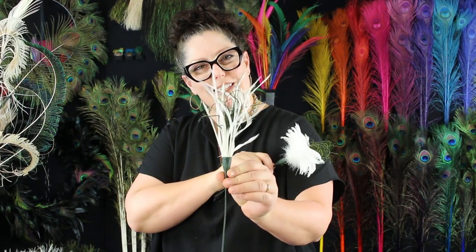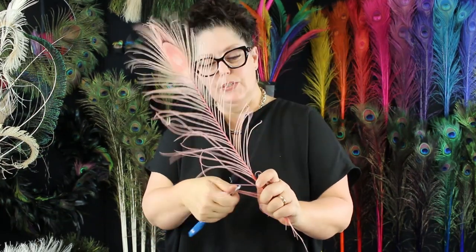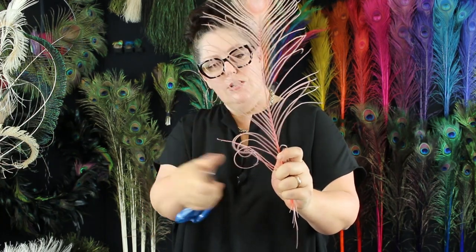Here's some peacock flue mixed in with some goose biots. And this is a little goose coquille feather. We also have a little bit of curled flue — I'll show you how to curl the flue. This is a fun little treatment you can do with the herl. You just take the non-bladed edge of the scissors and kind of just curl it like you do ribbon. Just pretty sweet. You can also curl the peacock swords.